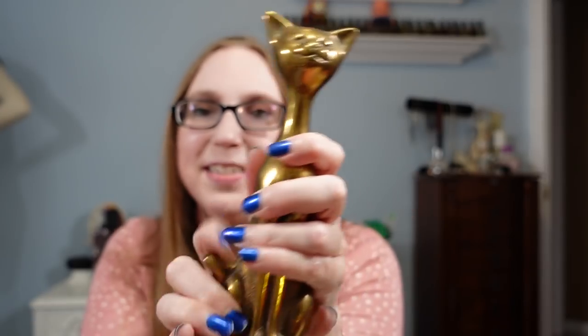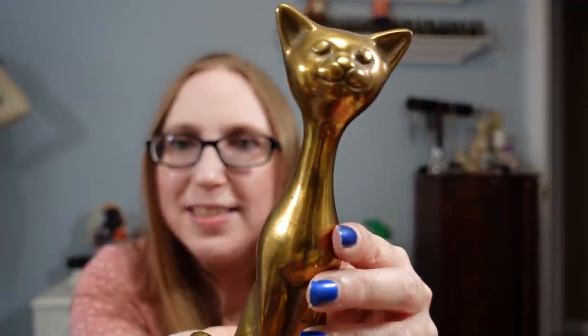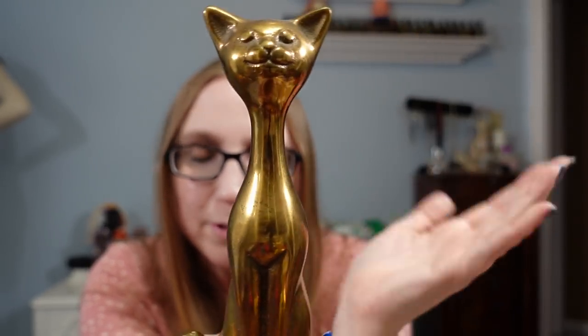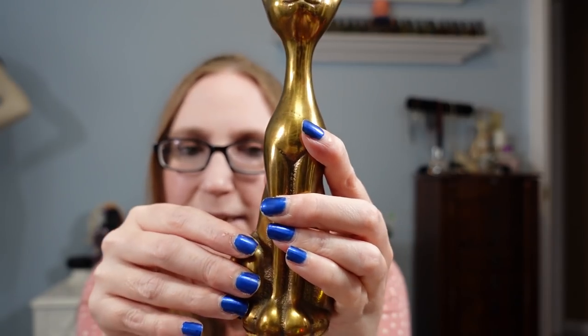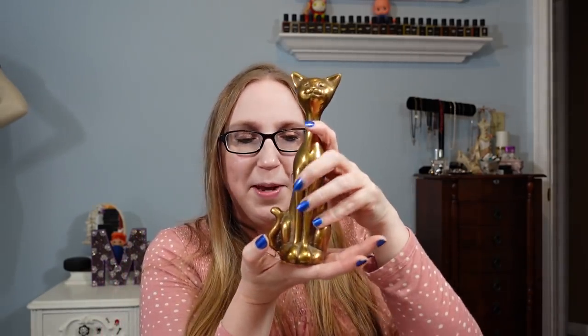Speaking of cats, I got this guy. Right now I don't have him listed because I'm tossing around keeping him for myself. It's a brass kitty cat — just this long skinny thing sitting up straight. This thing is so heavy — like I always say, I could conk someone out with it, it could definitely be used as a weapon. I paid $5 for it and it's not listed because I'm debating on keeping it. But you might see it listed — I always say that.